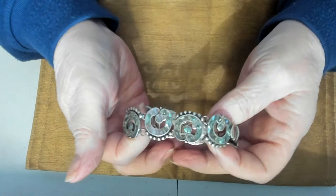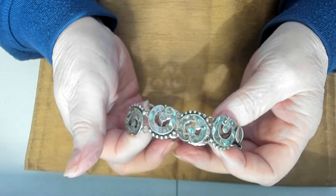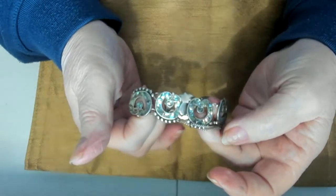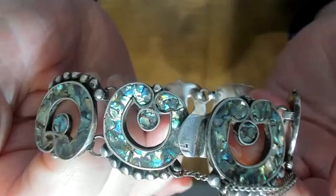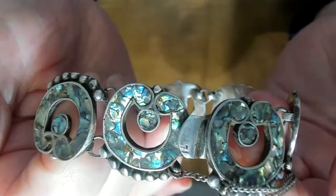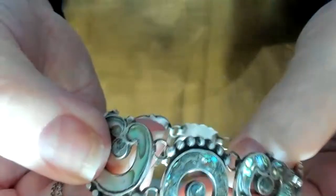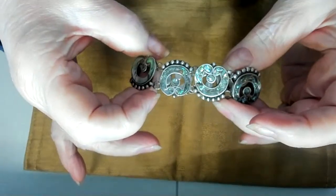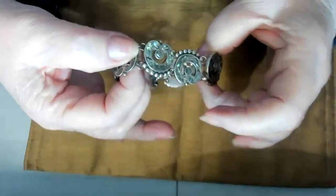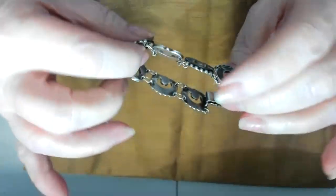This one is a Taxco abalone bracelet — also Taxco. It opens with a latch and does have a safety clasp or chain. This is very beautiful abalone — Taxco sterling silver. My lights might be washing it out a little bit, but it's got a lot of color. Very nice.